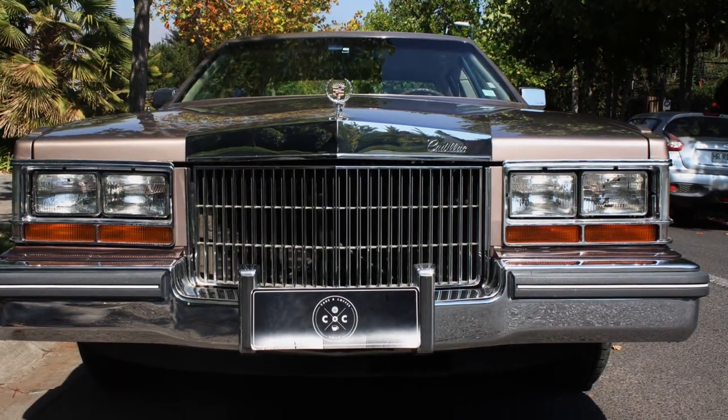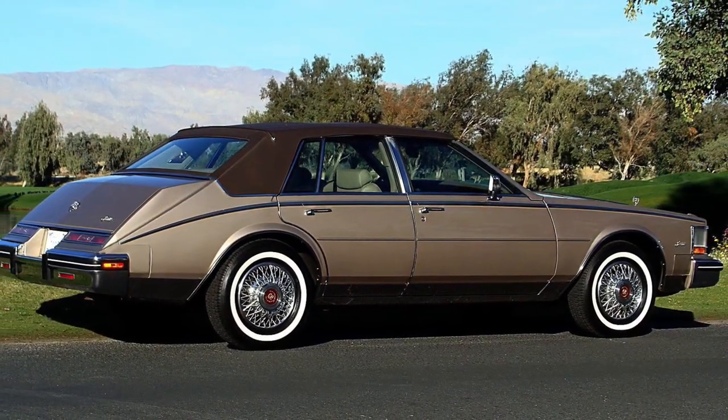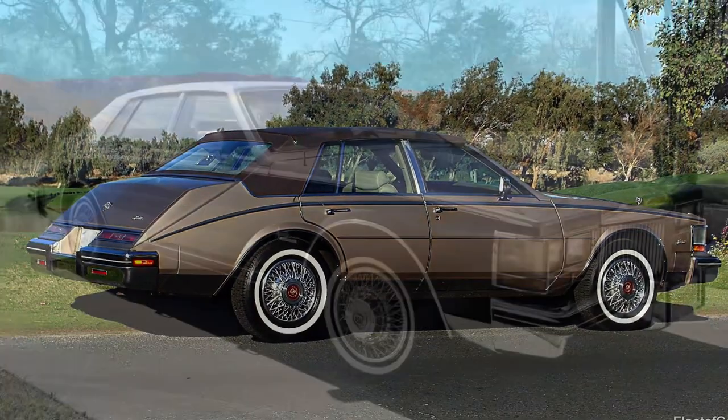The Cadillac Seville, known for its elegance and luxury, was a standout car of its time. It exudes sophistication and captures the essence of American automotive craftsmanship.